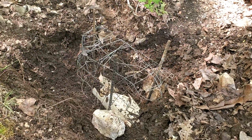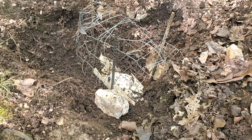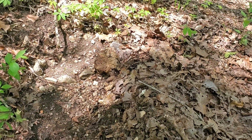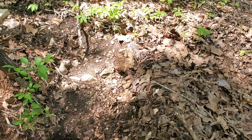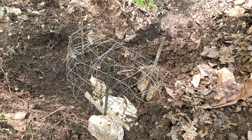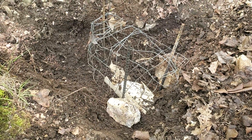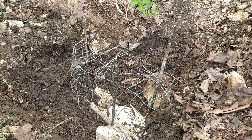Good news and even better news - the pipe did not collapse! It is still cracked, but what happened is several large rocks had washed down and actually collapsed the screen. As the screen collapsed in around the pipe, the leaves sticking to it pretty much created the clog.